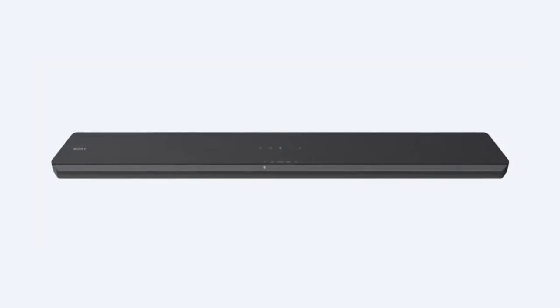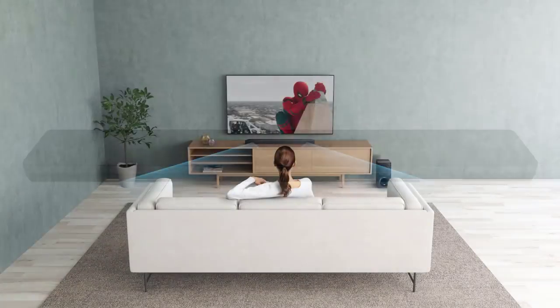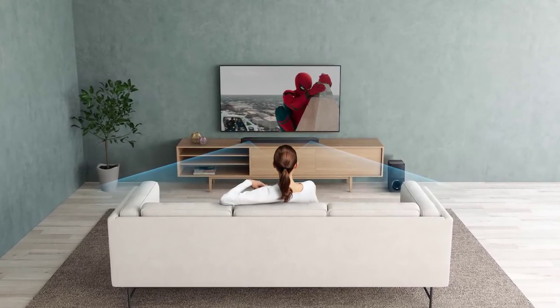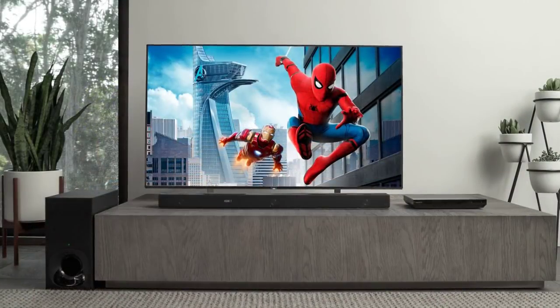Bluetooth allows this soundbar to stream music from any of your devices wirelessly. You also have the option to connect via USB for a plug-and-play experience. If you have limited space, it can be wall-mounted as well. The Sony HTX9000F has surely set the bar high.